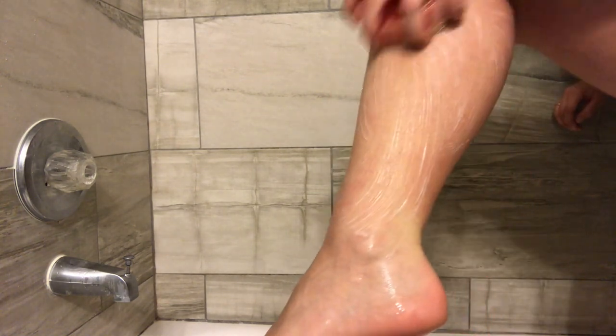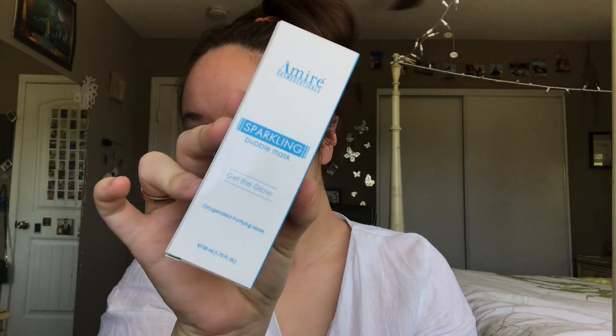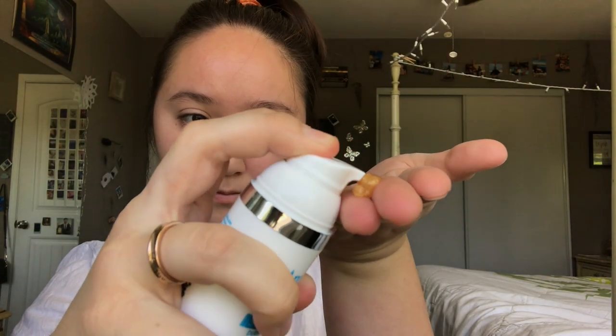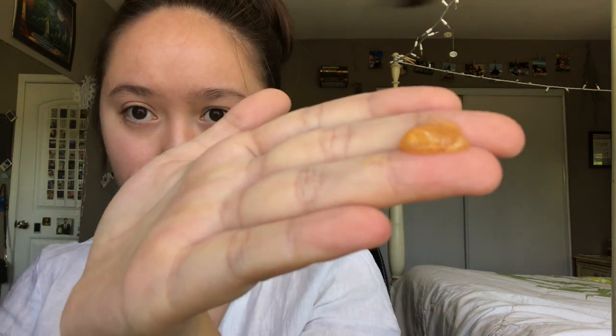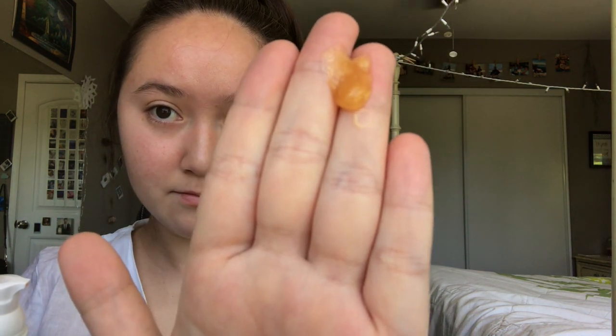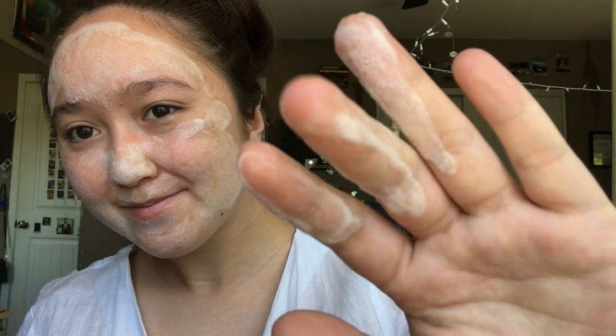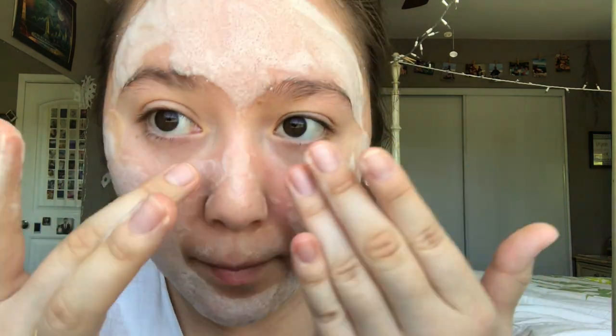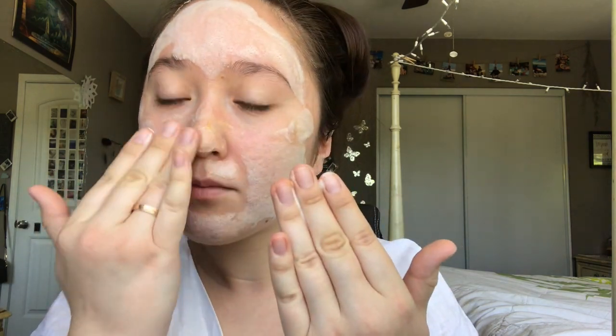The next product they sent me was this bubble face mask, which came out in this kind of golden, little syrupy texture. I thought it was really pretty, and once I started putting it on my face it started to foam up and make little crackling sounds where the bubbles were forming, which I thought was really soothing.